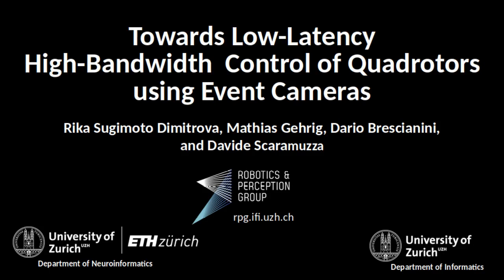Hello, welcome to our presentation. My name is Rika and I will be presenting our research on an application of event cameras on low-latency, high bandwidth control on a drone platform.